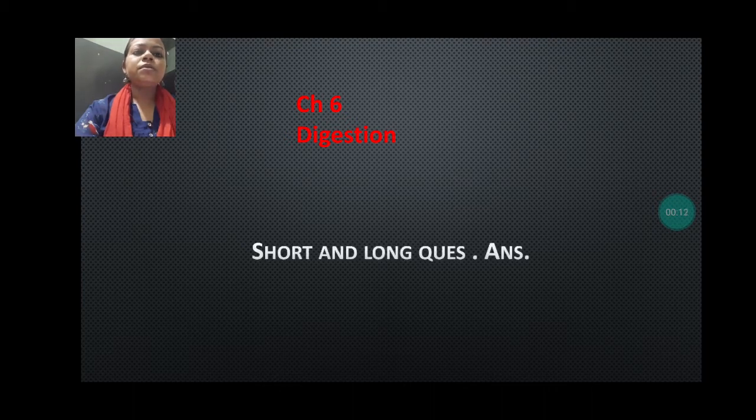Hello my dear students, I hope you all are very fine. Today we are going to discuss chapter 6, Digestion. In this video we are going to discuss short and long question answers because the explanation of our chapter is over. So we are going to discuss question answers. Let's start without a delay.